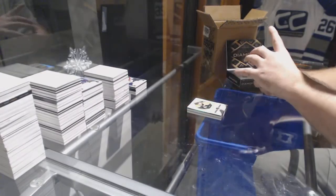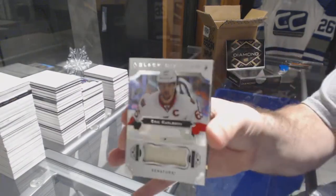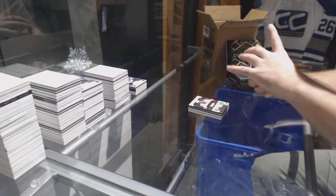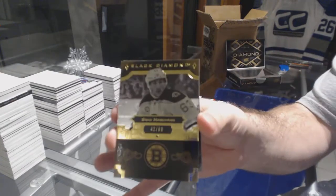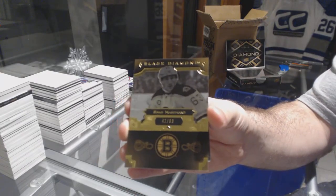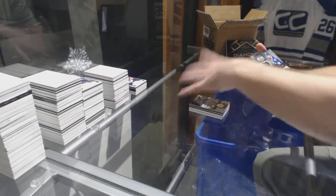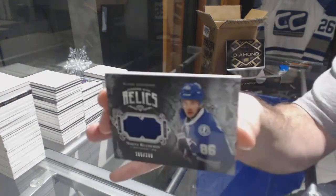For the Ottawa Senators, the 149, Eric Carlson — Jersey. For the Boston Bruins, number 299 Pure Black Face, Brad Marchand. And we've got for the Tampa Bay Lightning, 299, Nikita Kucherov.